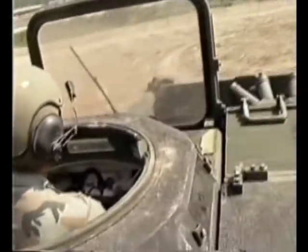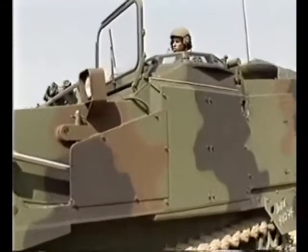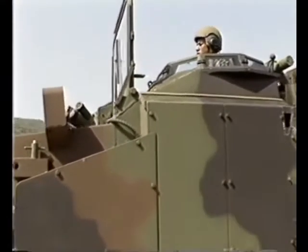Engineers will begin training on the ACE right away. Operator instruction courses are two weeks long. Once trained up, the engineers will head to the field later this month for some realistic combat training.